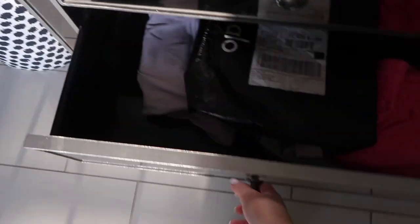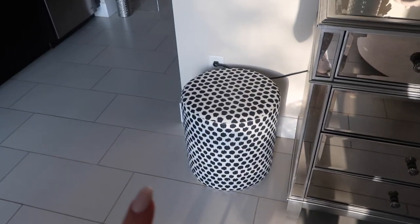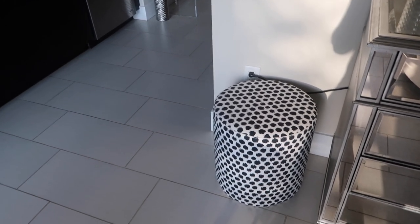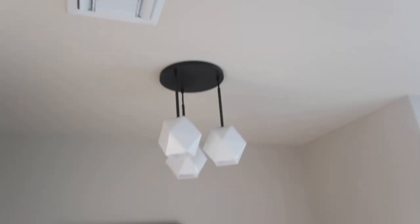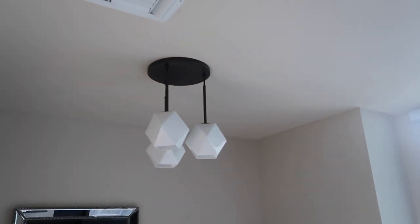This area is where I keep all my folding clothes — workout tops, workout bottoms, and other stuff I don't have hanging in the closet. I have a little poof seat from Pier One, and I'm so sad they closed because they were one of my favorite places for home decor. I also have this light fixture that I had installed — I bought it myself and it's from West Elm.